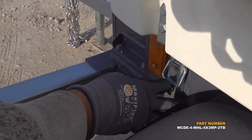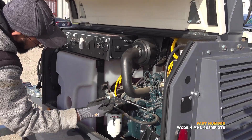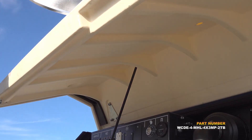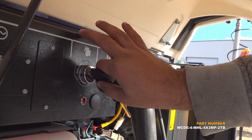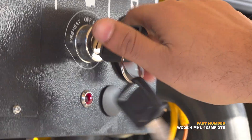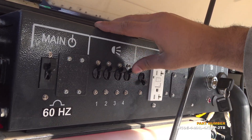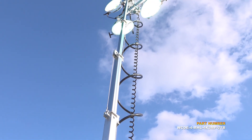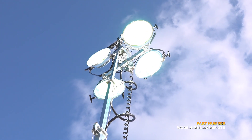All of the operating components are housed within a protective compartment constructed of 14-gauge steel. This mobile security light tower may be used to monitor remote locations such as construction sites, outdoor events, military bases, emergency camps, commercial farming properties, and more. Each metal halide lamp produces 110,000 lumens for a combined total of 440,000 lumens of light.